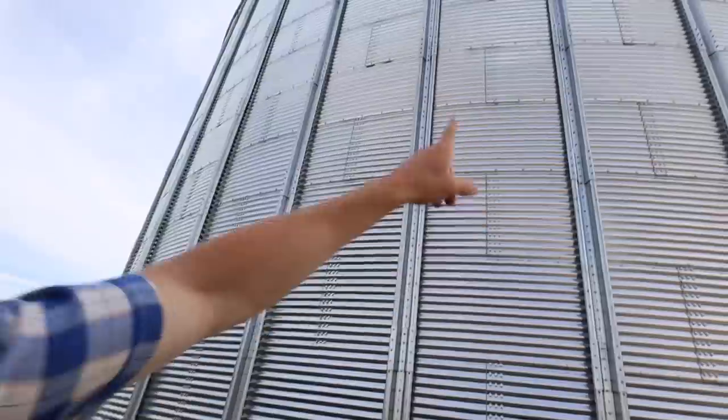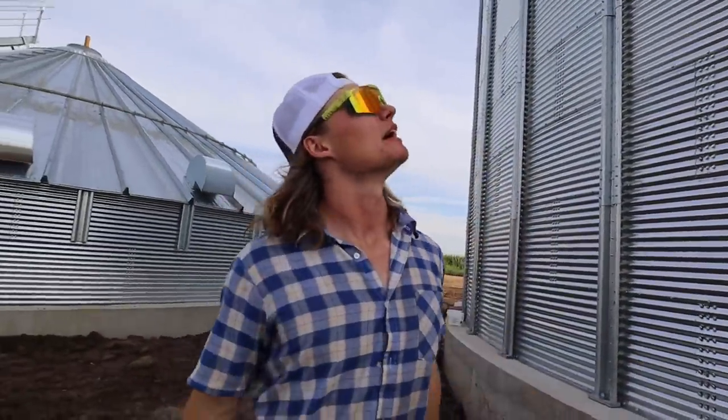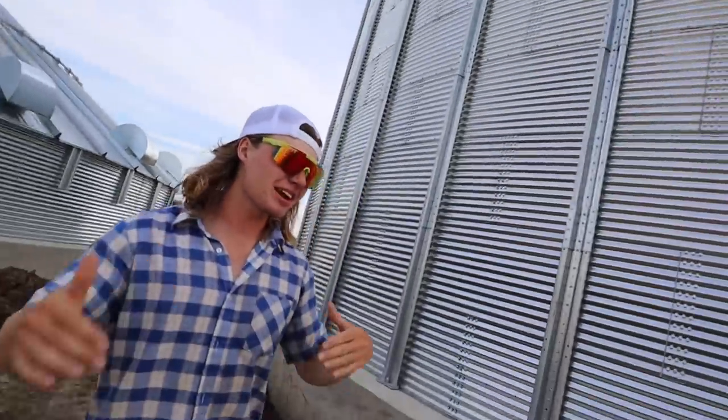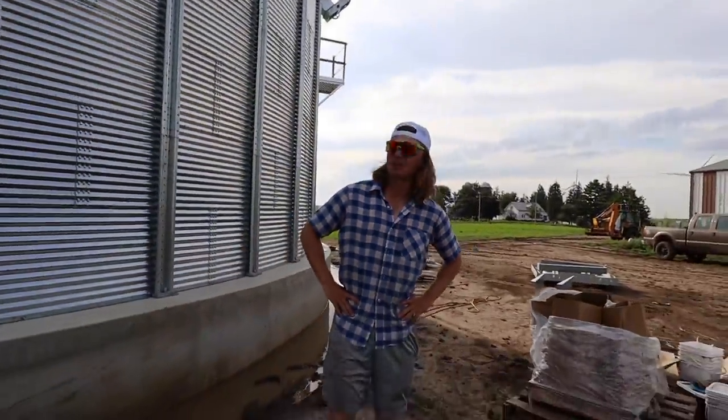Otherwise these bottom ones are like 300 pounds a piece and they're like three-eighths of an inch thick - they're a real bear cat. If we look up at the top we see those pipes going around - those are what's called a wind ring. That does exactly what it sounds like - it stops the wind from kind of crumpling it in at the top, in theory. I think these are rated for like 110 mile an hour sustainable wind. So if a really big wind comes they don't stand much of a chance, but if they're full of corn or beans they stand a lot more of a chance. Still pretty amazing that they can withstand winds up to 100 miles an hour.